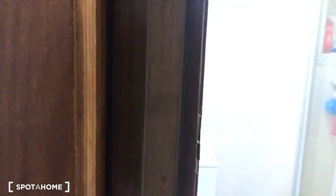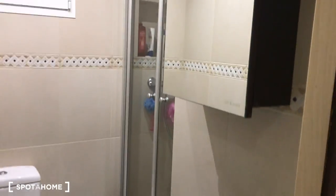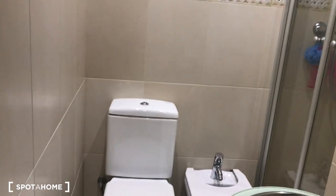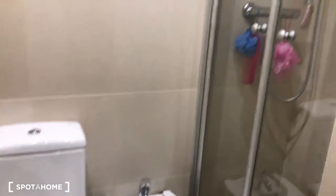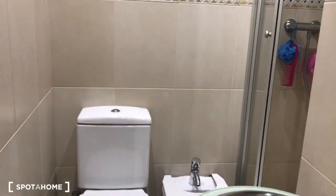Continuing back to the main door, here we have the complete bathroom. It's a reformed apartment. We have the sink, the mirror, the toilet, and here behind the glass door we have the shower. It's a small bathroom but complete.